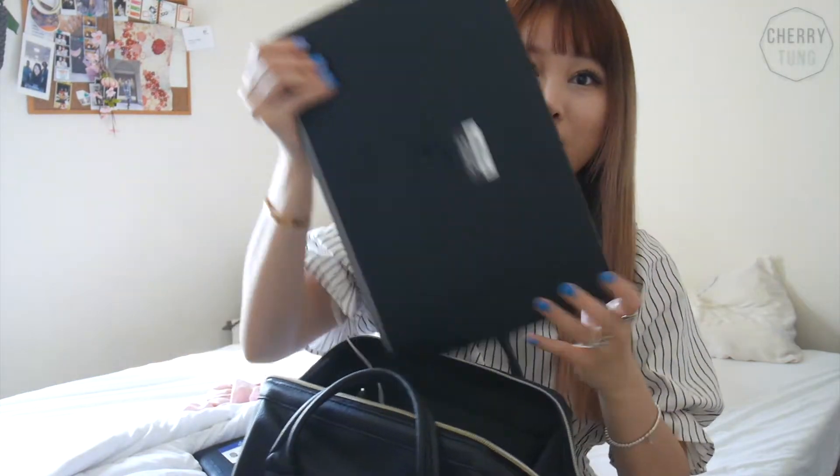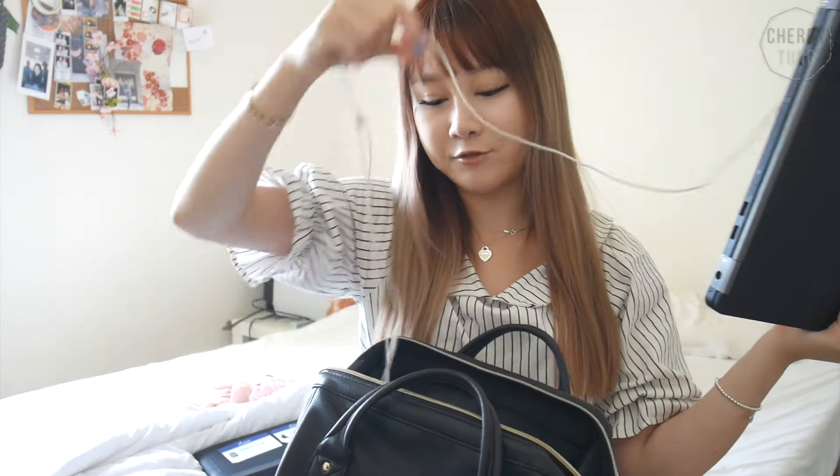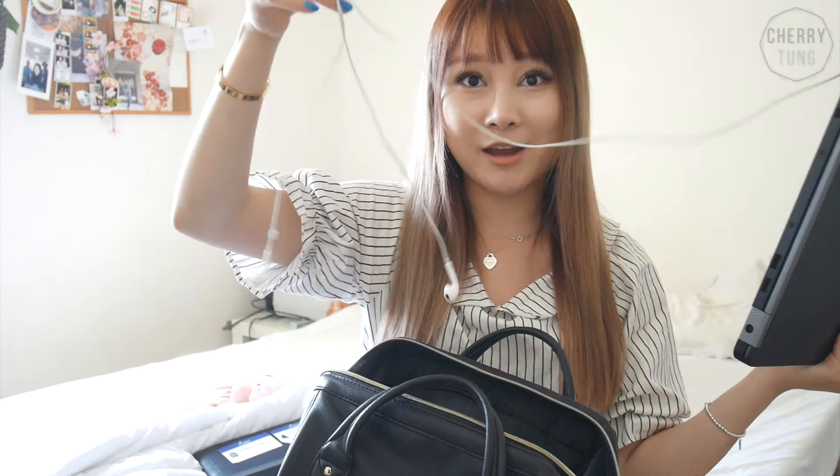I also have my work computer, which has my Apple headphones. I'm still going to grab my package later for my AirPods — I finally bought AirPods.